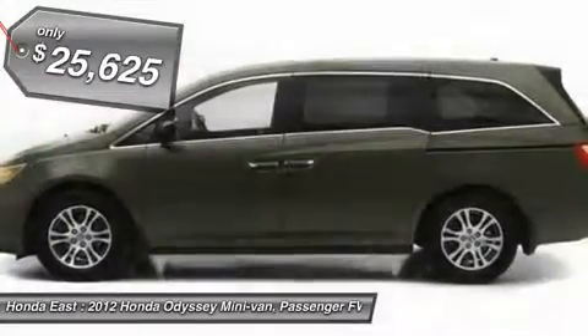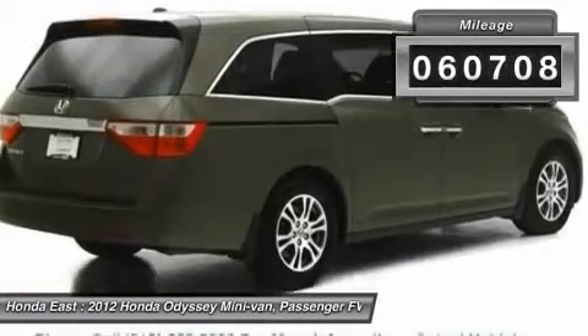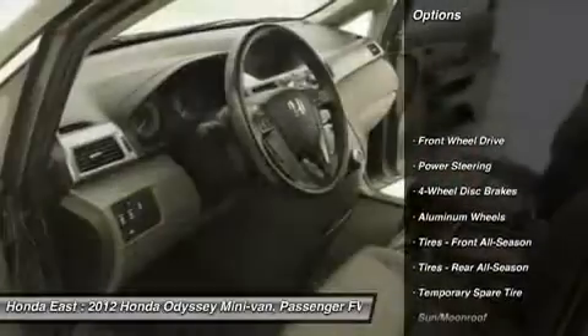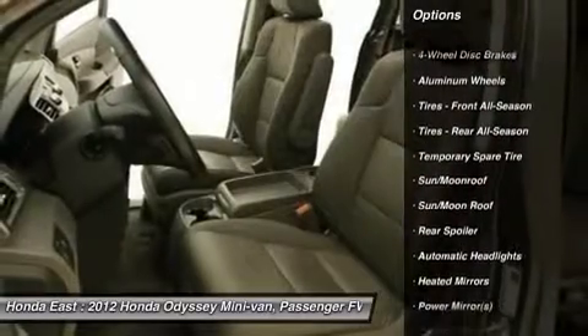Heated leather, power sliding doors, sunroof moonroof, four wheel disc brakes, alloy wheels, automatic temperature control, electronic stability control, front dual zone AC, heated door mirrors, power driver seat, power passenger seat.